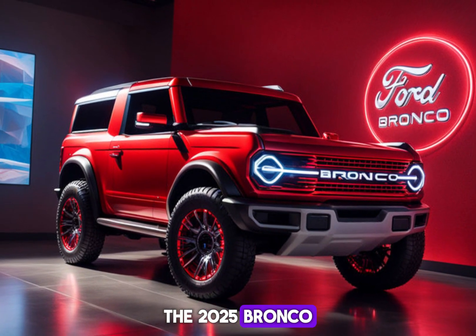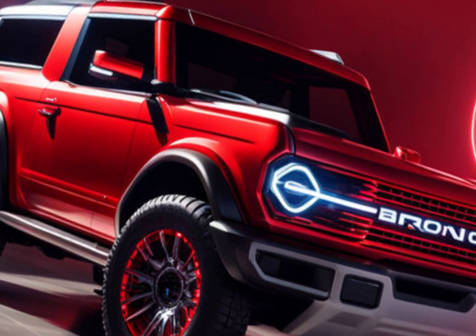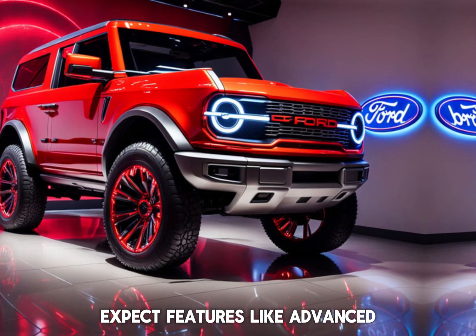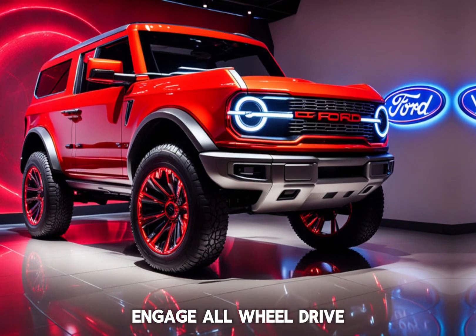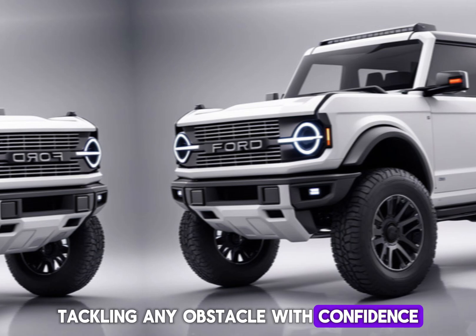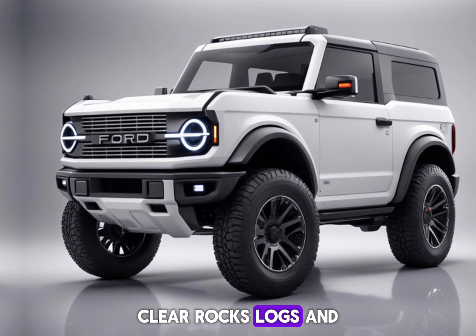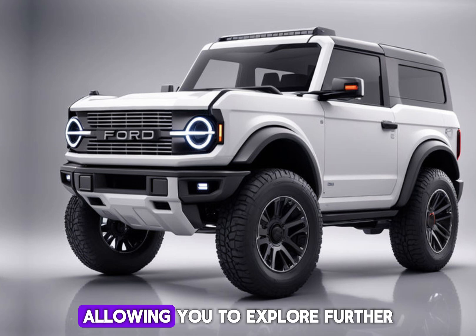The 2025 Bronco isn't just about looking like an off-road beast, it's built to be one. Expect features like an advanced four-wheel drive system — engage all-wheel drive when you need it most, tackling any obstacle with confidence. Superior ground clearance lets you clear rocks, logs, and uneven terrain with ease, allowing you to explore further.